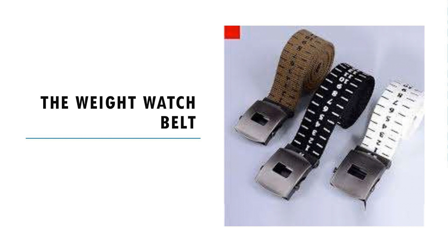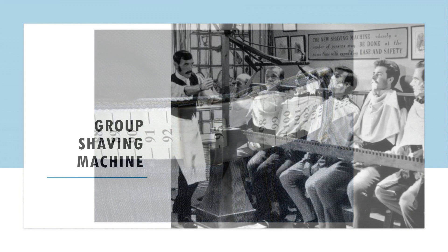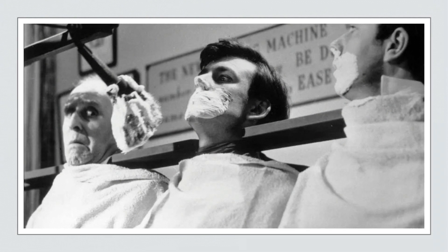Weight watch belt: motivating yourself not to give up on a diet? Start wearing a weight watch belt so that everyone could see your progress with the centimeters. Group shaving machine: this 19th century machine could shave a dozen men at once. One reason for its commercial failure was that it could not alter its movements according to the face shape.